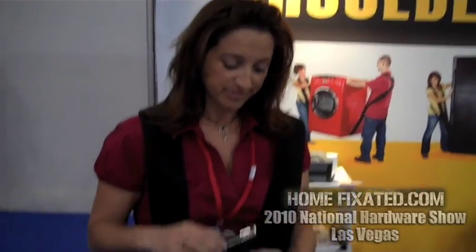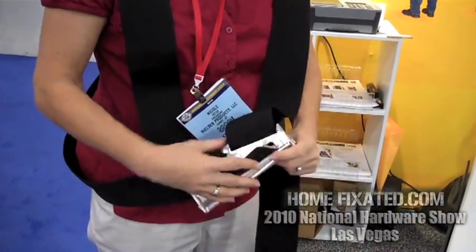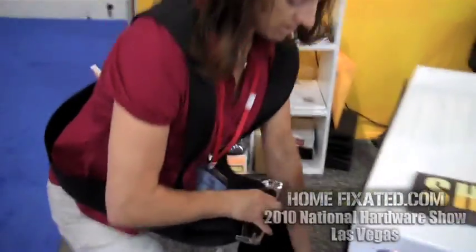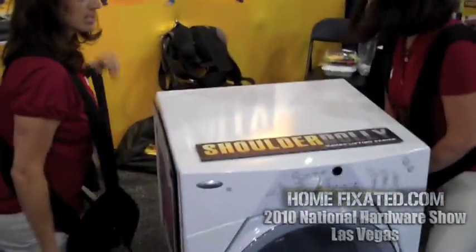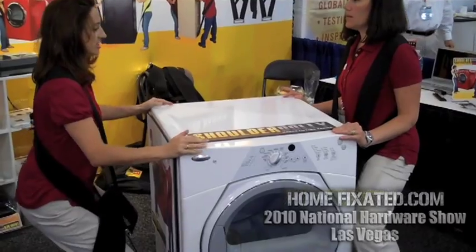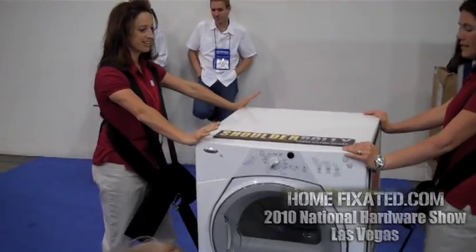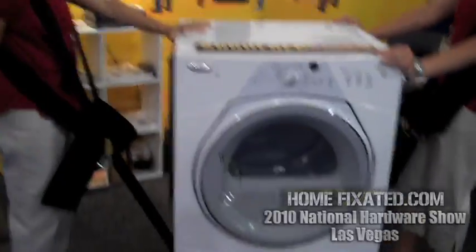It's a two-person lifting system that moves big, heavy, bulky items and the concept's easy. It's basically based on leverage — you just thread it in from the back, go over the top, go into a squat, communicate with somebody. It's all on balance and leverage.